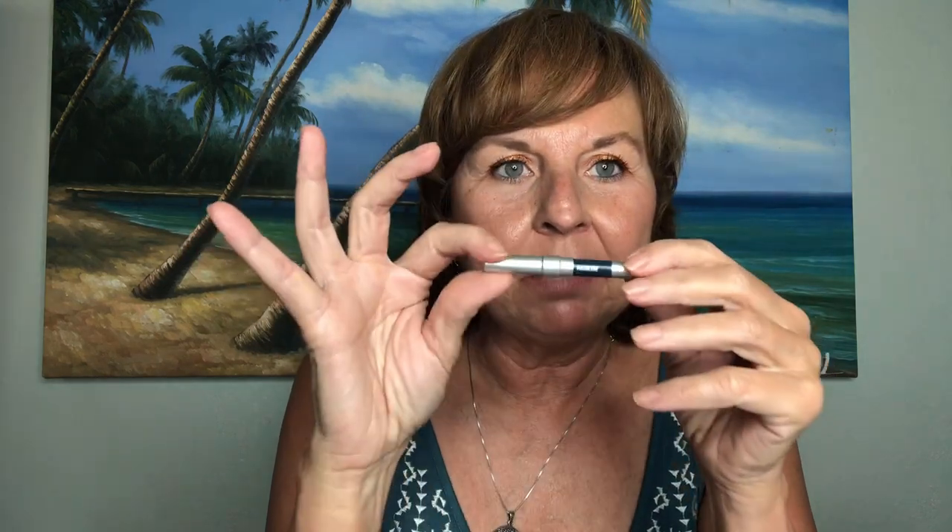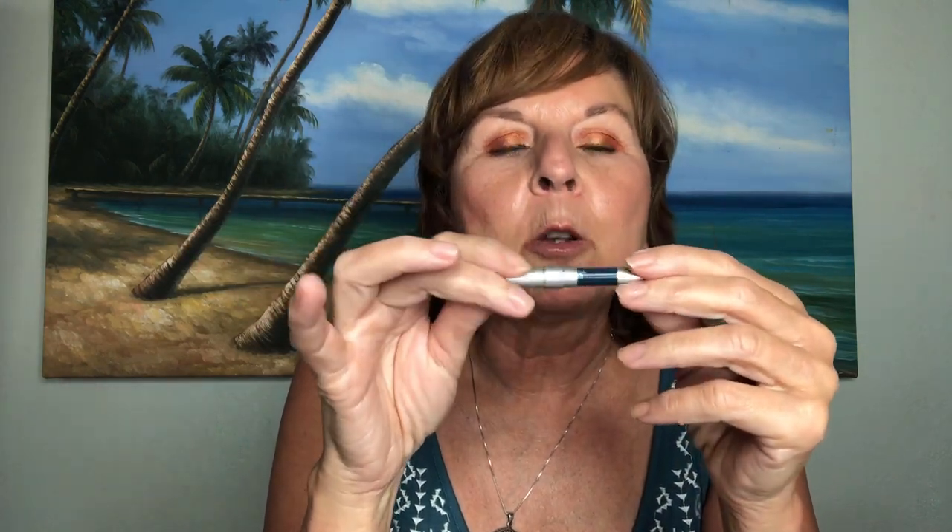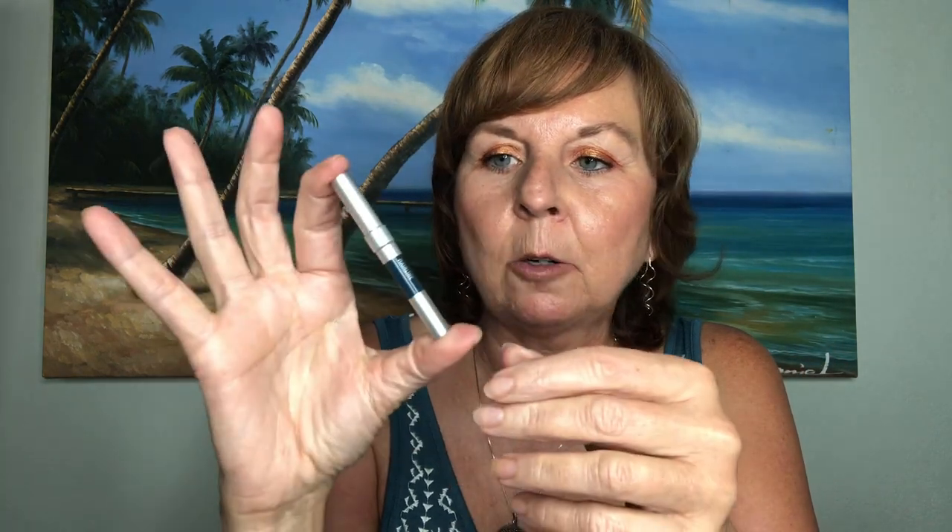This is a little well-loved Urban Decay 24-7 eyeliner pencil in the color Mainline, which is my favorite of the Urban Decay eyeliner pencils. It's a deep matte blue-green teal color that I wear a lot along my lower lash line — a color on my lower lash line with a neutral eyelid. I wear it quite often; I've got another one I'm using right now and a backup. This is my favorite one.